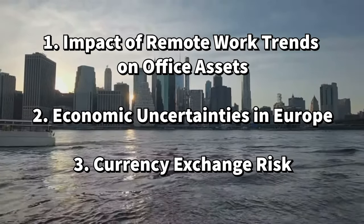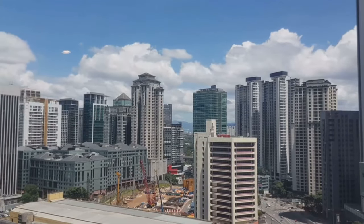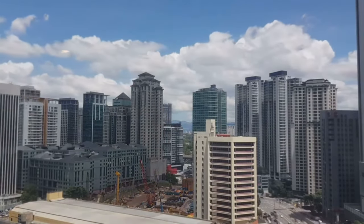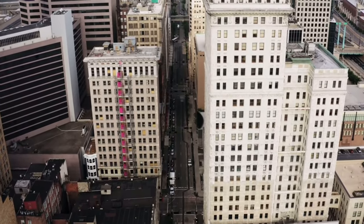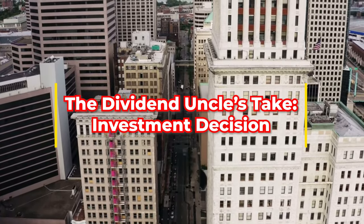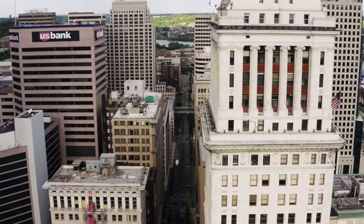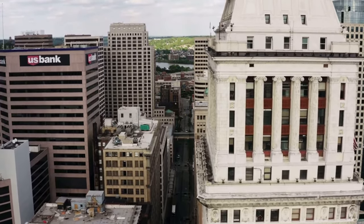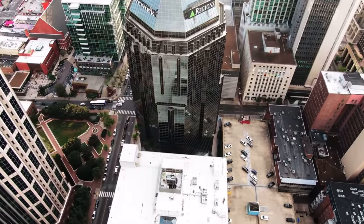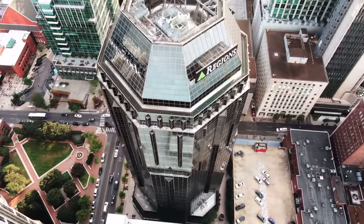Third, currency exchange risk. For investors based in Singapore, the currency risk is notable. The REIT's assets are entirely in Europe, so its earnings are in euros. Fluctuations in the euro to Singapore dollar exchange rate can impact distributions received by investors — a weakening euro could reduce dividend payouts when converted. All in all, Cromwell European REIT's combination of operational resilience, prudent capital management, and proactive quality management makes it a compelling investment opportunity. Looking ahead to 2024, I plan to continue my dollar cost averaging strategy, steadily building my investment in this REIT.